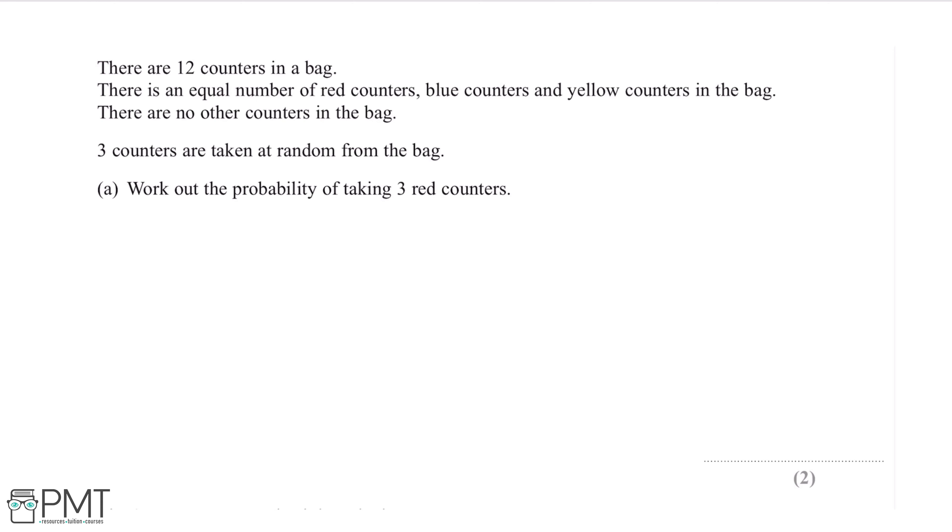The first thing to note is there is an equal number of red, blue and yellow counters in the bag. So if there are 12 counters in total, this means there are four red counters, four blue counters and four yellow counters. The number we're interested in is the number of red counters, so we can write this down. Because these three counters are being taken consecutively, we're going to want to multiply the probabilities. So the probability of taking out a red counter will be 4 over 12.